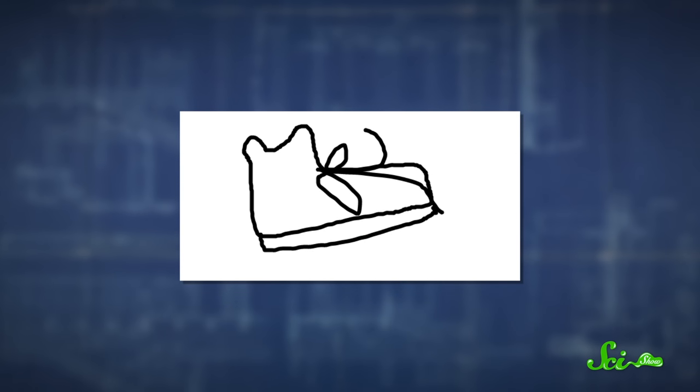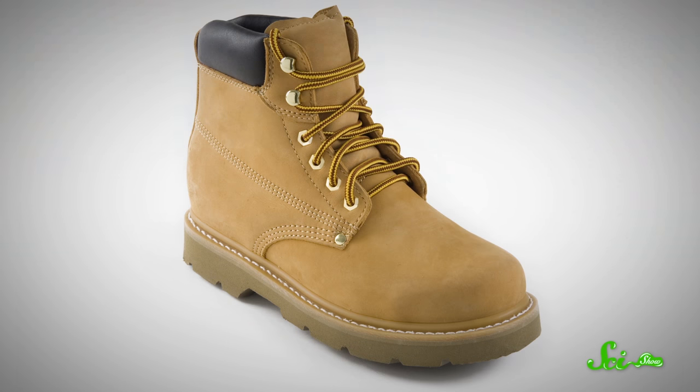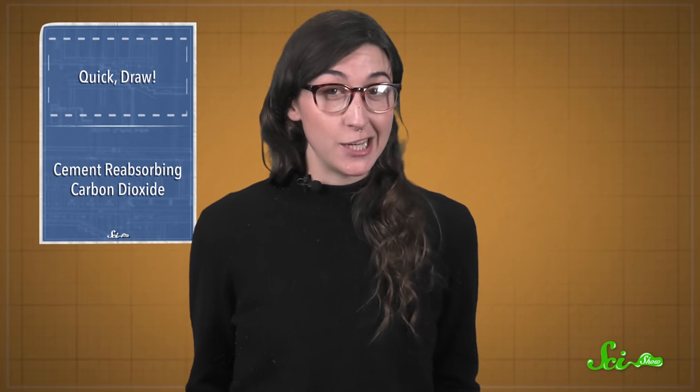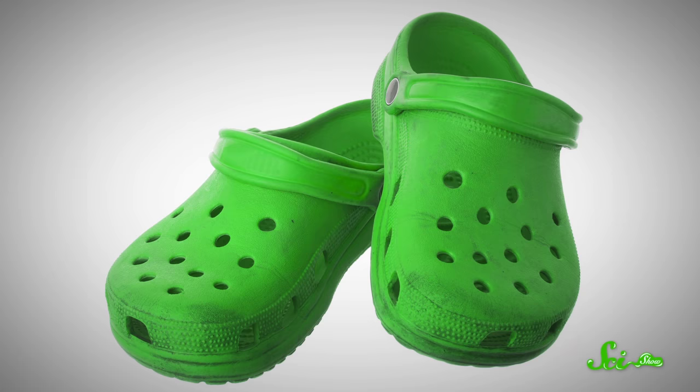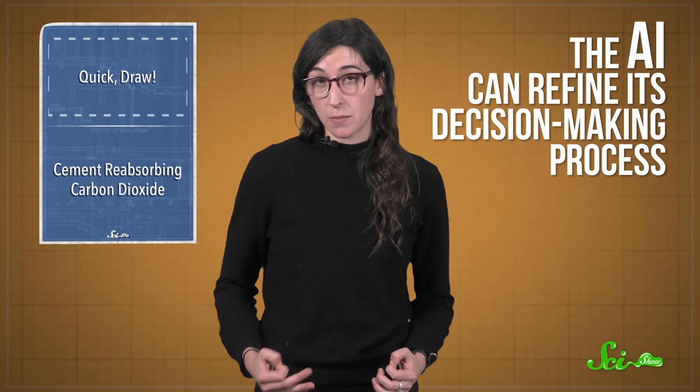The desired output for the AI is to figure out that it's a shoe. So the neural network looks at every example it has of a shoe to come up with a pattern of what a shoe should be. Then it makes a guess — did the AI say shoe, or did it say crocodile? Based on whether it was right or wrong, the AI can actually refine its decision-making process.